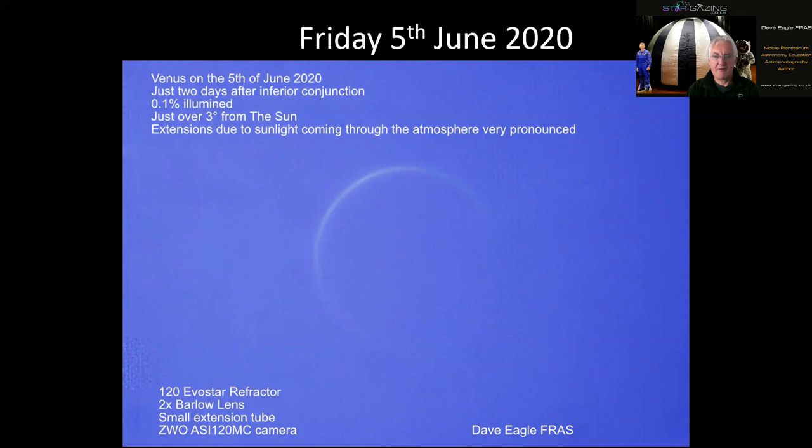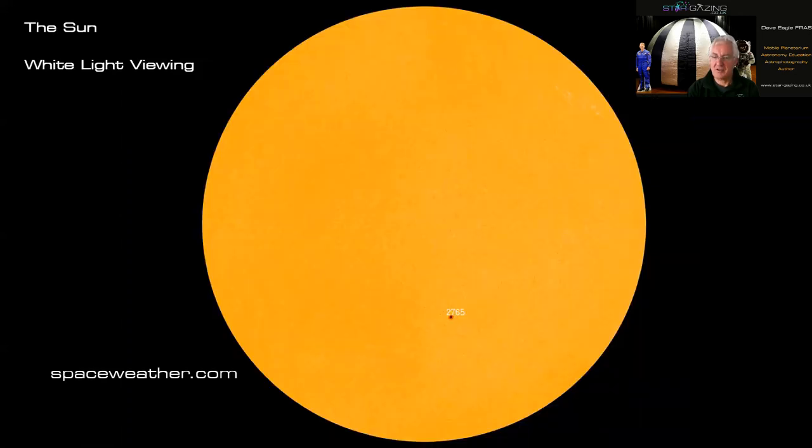This video is all about throwing out a challenge to you folks. Of course the sun is always a challenge — don't forget to use proper viewing.